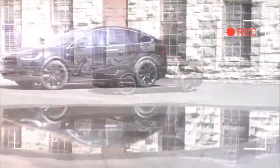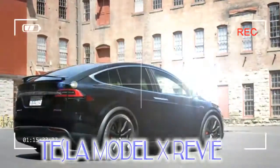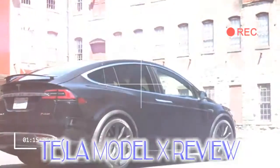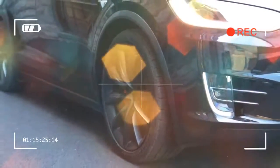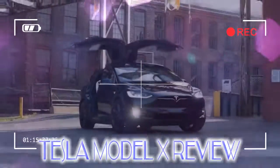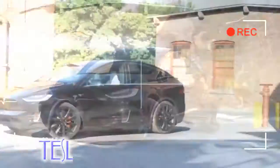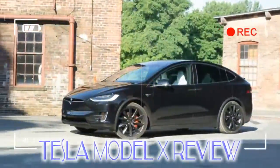The Model X is an interesting proposition, but now in its second year of full production, is it still the car of the future it was in 2016? While this is still very much the same car as last year, a few significant updates for 2017 do move it forward in some key areas.